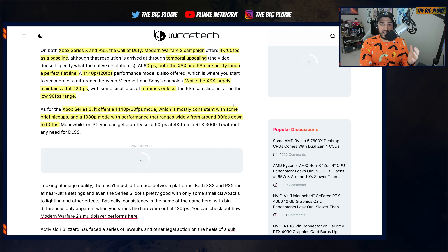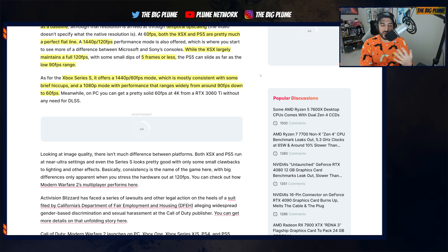And then we have the little console that can — the Xbox Series S. It's a $300 console, and what it outputs for games like Call of Duty is extremely impressive. I played through parts of the campaign on the Xbox Series S and have been using my Series S a lot for multiplayer on my gaming monitor — it runs absolutely great. It offers a 1440p 60 FPS mode that is mostly consistent with brief hiccups, and a 1080p performance mode which ranges from 90 FPS down to 60 FPS.